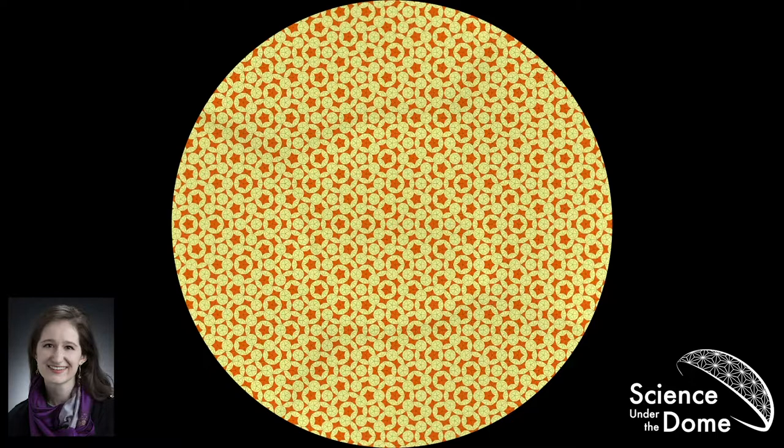I have an example of an aperiodic tiling up on the dome. I'd like you to take a minute to look at it, and then tell me what you see. What do we notice? They notice there are five-pointed stars that have more rays of five-pointed stars, and we're going to return to that concept of five often throughout this talk.